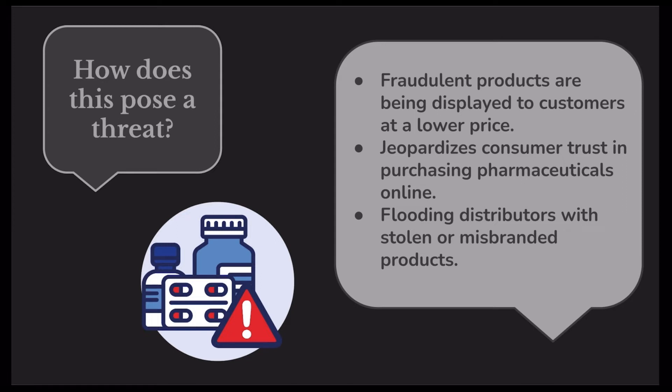Second, consumer trust. The existence alone of fraudulent products damages the integrity of actual pharmaceutical products. Consumers will be more reluctant to purchase real medications through online retailers due to the high possibility of being scammed. There's no way for the consumer to know for sure if the product they purchase is real because the look is almost identical. This means that for the real pharmaceutical companies, there's a lower chance of being successful in an online retail outlet.